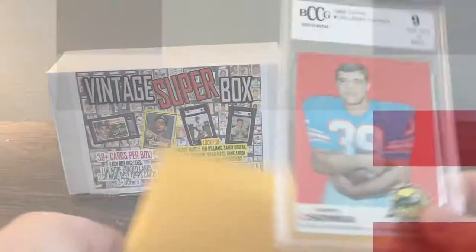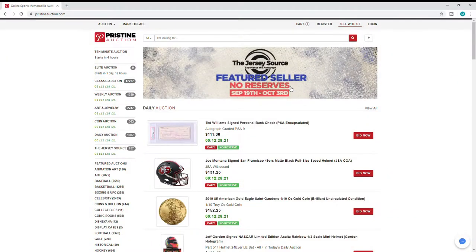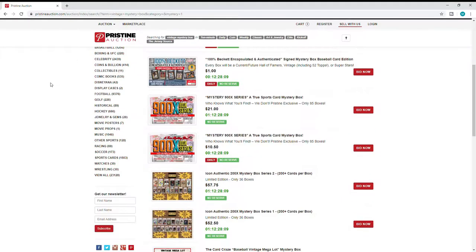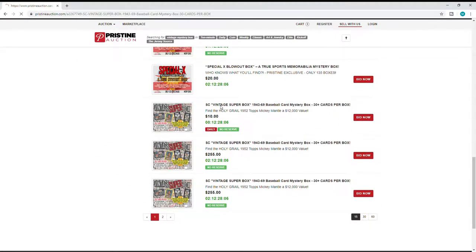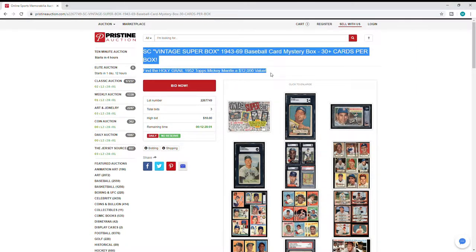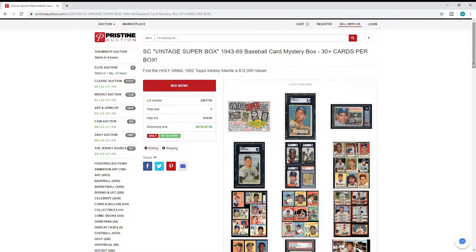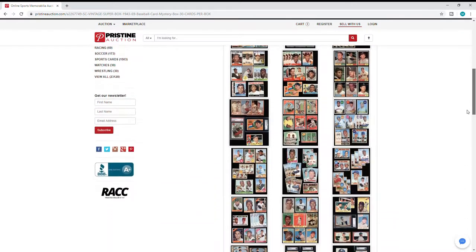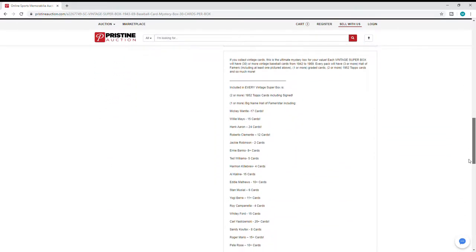Let's get into the reason we're here today. We have the Vintage Super Box. I'll pull up a quick blurb on the website for you. This is a sports card Vintage Super Box, a 1943 to 1969 Baseball Card Mystery Box, 30-plus cards per box. Find the Holy Grail — a 1952 Topps Mickey Mantle, a $12,000 value. And then you'll see different shots of cards you can win.